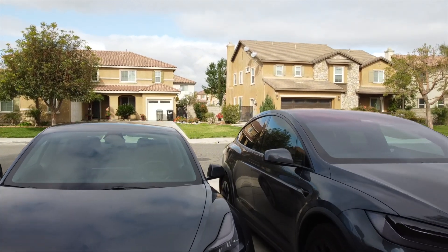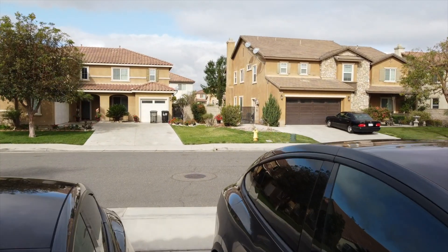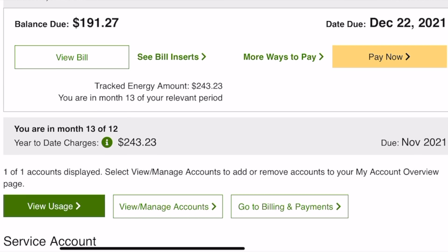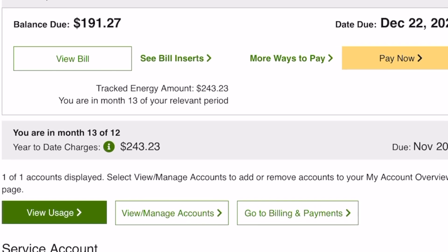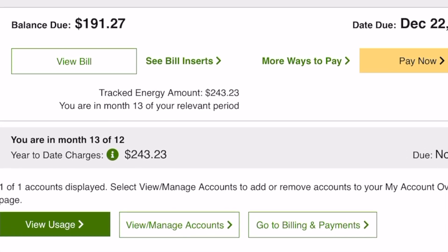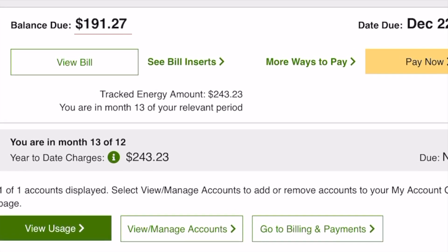The highest rates are typically when people get home from work and the grid is hit hardest. We usually charge our two electric vehicles at the lowest rate time, which is after nine or ten o'clock at night. So how much did I pay? Remember, we charged two electric vehicles and ran the air conditioning all summer long — which we never did before solar. At the end of the annual settlement, we owed $191.